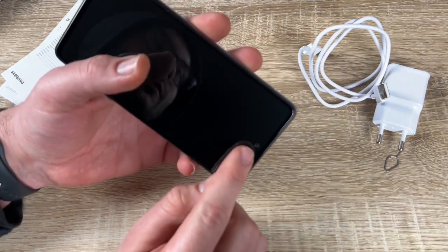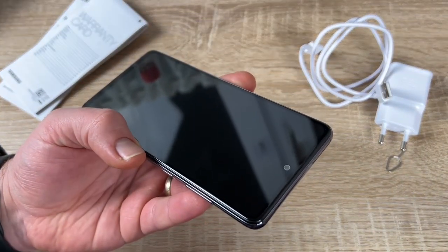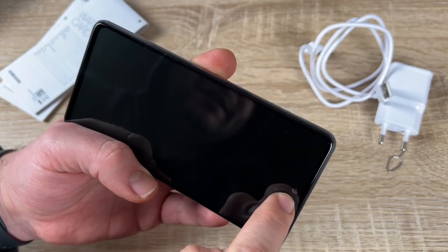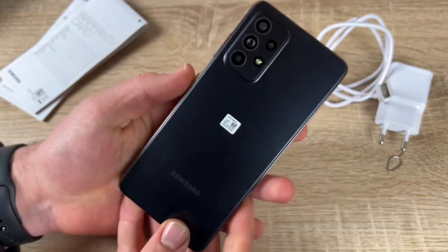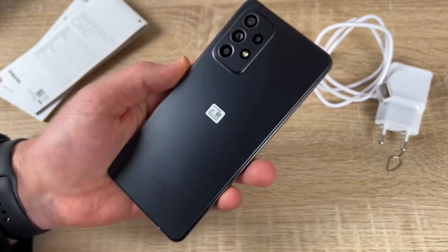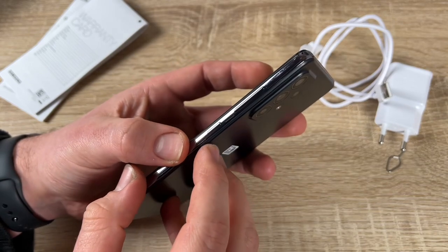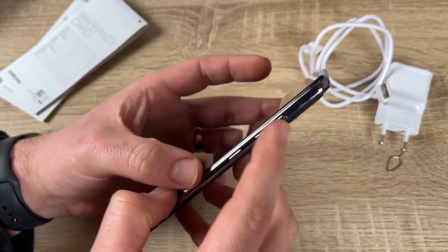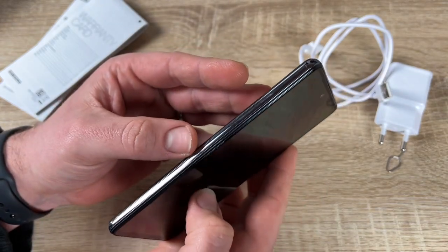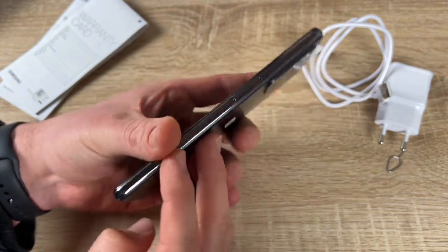Awesome performance to do more at once — whether focused on one task or multiple, the Galaxy A52 5G delivers a big boost in performance thanks to an advanced octa-core processor and up to 4 gigabytes of RAM. Store more and delete less with 128 gigabytes of internal storage.